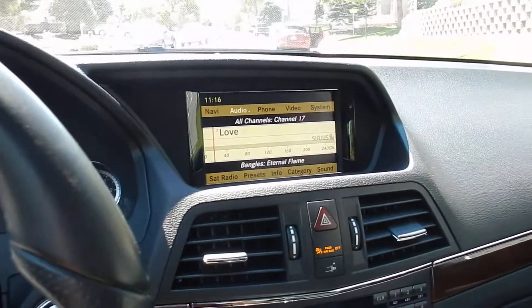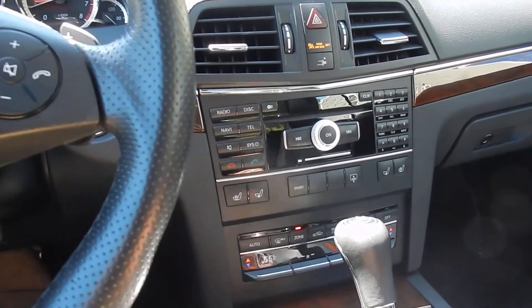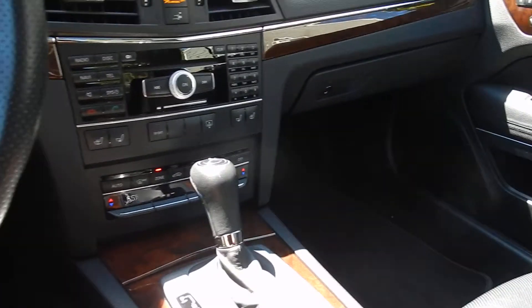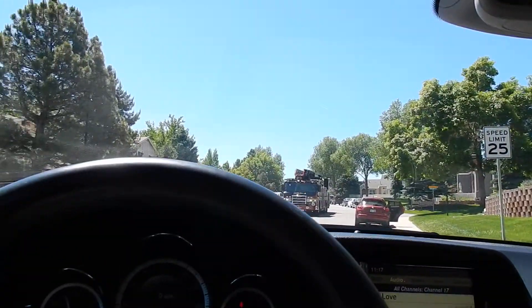Just all around excellent condition. This thing's beautiful. It has navi, telephone, Bluetooth sync, dual climates, wood trim — I mean, you name it, this one has it. And just a thrill of a drive.